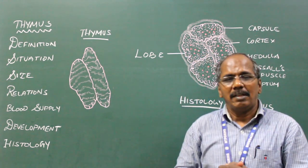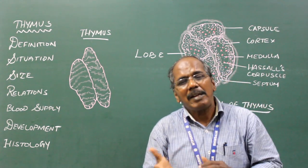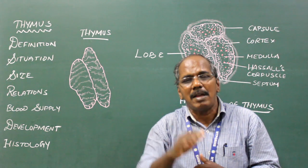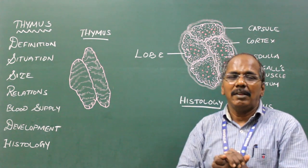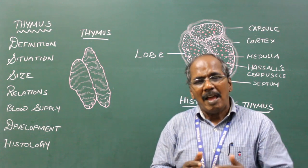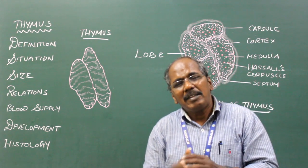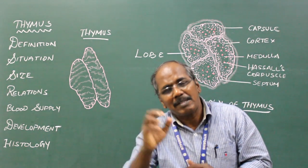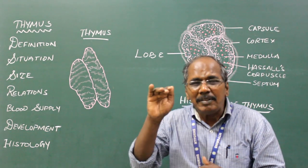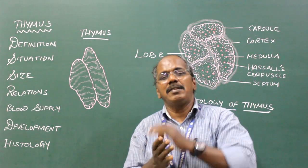Size. The thymus is well developed in children and reaches its maximum size at puberty, weighing about 40 grams. As age increases, it gradually atrophies and gets infiltrated by fibrous and fatty tissue.